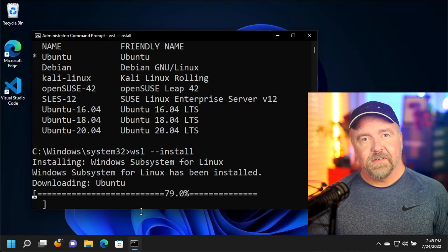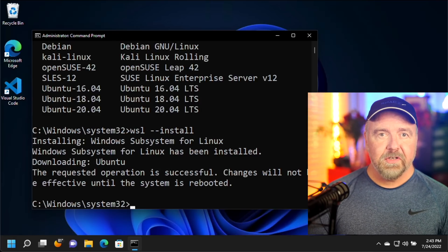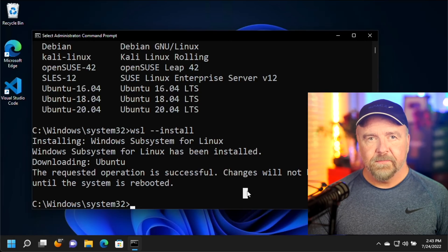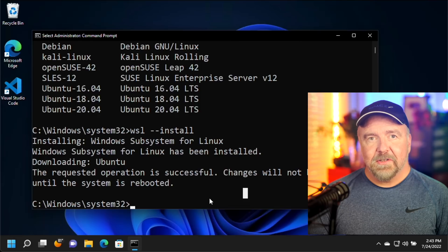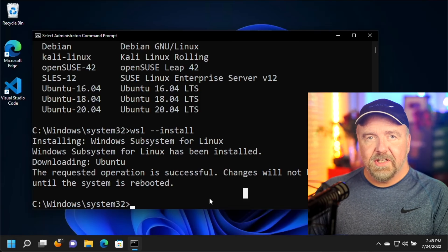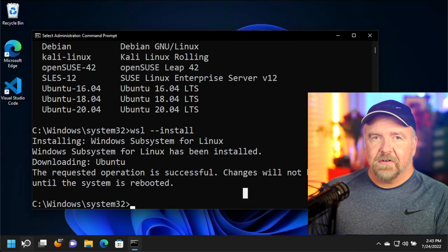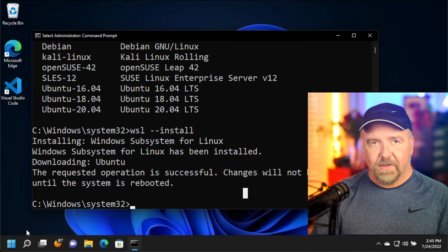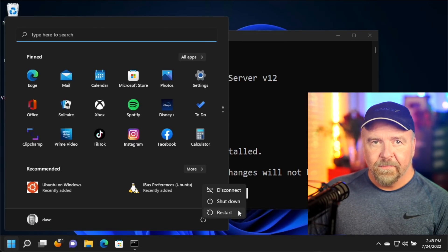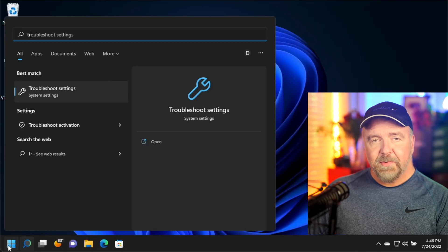When I execute wsl --install, it will first install the Windows Subsystem for Linux — you could have done this through the Windows features applet, but this command line tool does it all for you. Next, it will automatically download the Linux distribution you specified, or default to Ubuntu if you did not specify. Behind the scenes we've just installed a new kernel and a hypervisor underneath Windows itself, so a reboot will be required. When the system comes back up, it will configure features for a moment and then be ready for use.